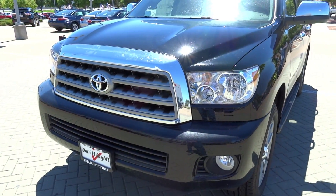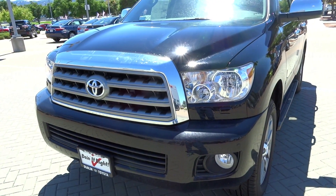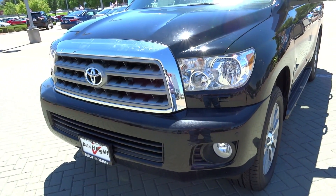Well everybody, I hope you enjoyed this in-depth look at this Toyota Sequoia. Be sure to stay tuned next time — there's a lot more to come — and be sure to subscribe today and check out all the future content. Take care, everybody.